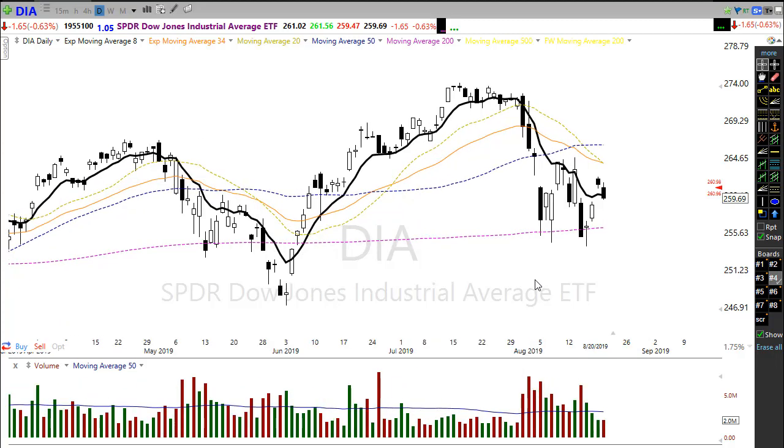Now if those bulls do take hold and we are able to get moving today, we need to watch these price levels in the Dow and try to challenge that 50-day moving average — that would be great bullish action. However, if the bulls take over, let's keep in mind it wouldn't be a very big trip right back down to test these lows and possibly slip even lower.